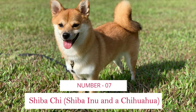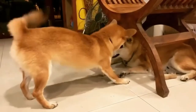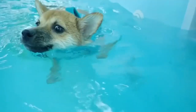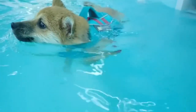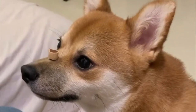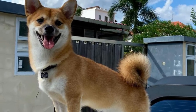Number 7: Shiba Chi — Shiba Inu and Chihuahua. A Shiba Inu Chihuahua mix, often referred to as Shiba Chi, is a cross between a purebred Shiba Inu and a purebred Chihuahua. Although many think designer dogs are cool, they may not realize that designer dogs are often bred by inexperienced backyard breeders, or worse, puppy mills.